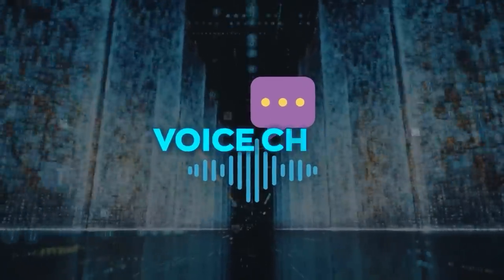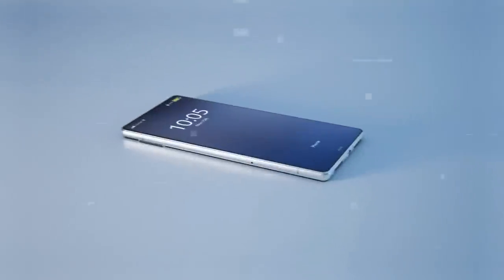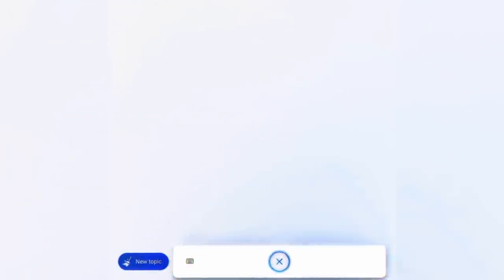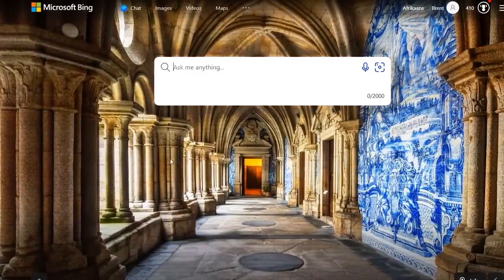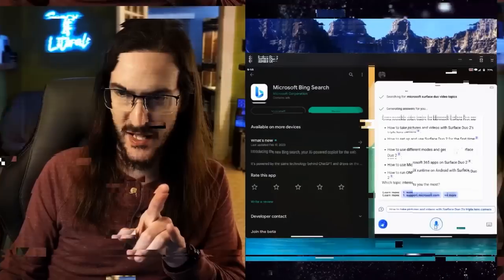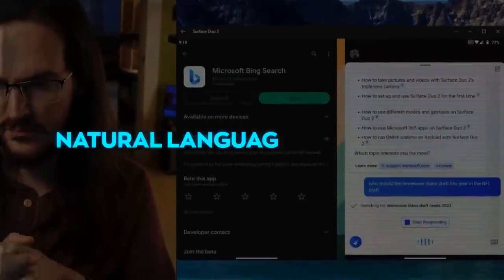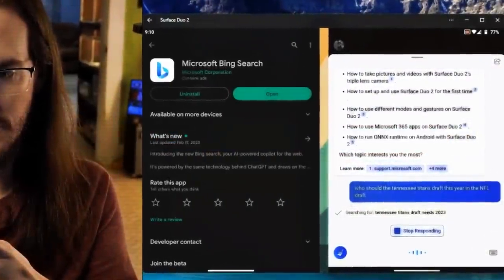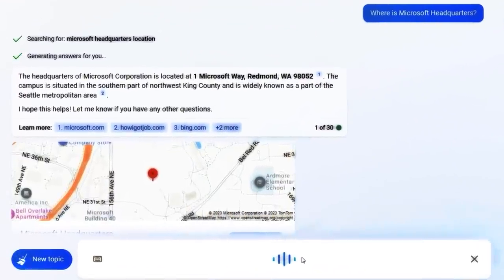The first feature is voice chat, which lets you talk to Bing using your voice instead of typing your query. This is great for convenience, speed, and accessibility. To use voice chat, click on the microphone icon on the top right corner of the Edge browser. This will open a chat window where you can see your voice input and Bing's response, but you can also type your query if you prefer. Voice chat uses speech recognition to convert your voice into text, then natural language processing to understand your query and generate a response, which is then played back to you via text-to-speech.